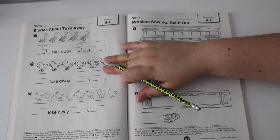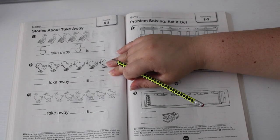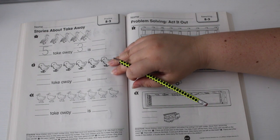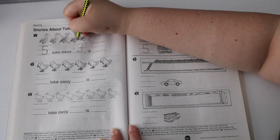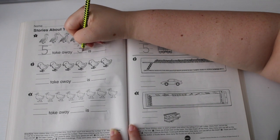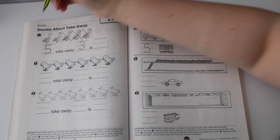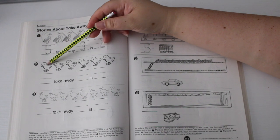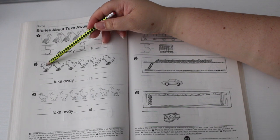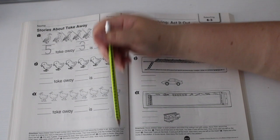Eric sees five geese, three fly away. How many do we have left? One, two — they have two. We start off with five, and three fly away, leaving two. Number two: Eric sees six chicks, one chick left.